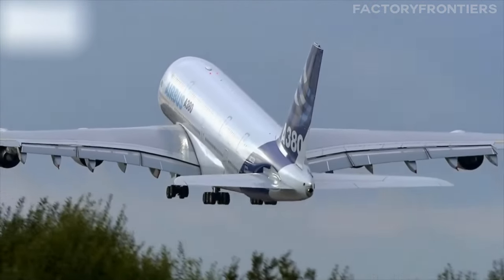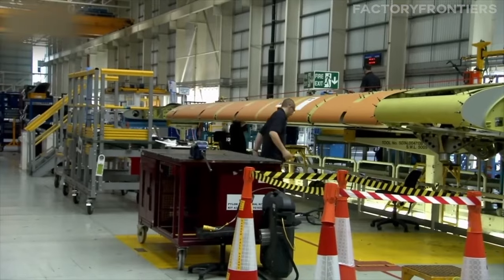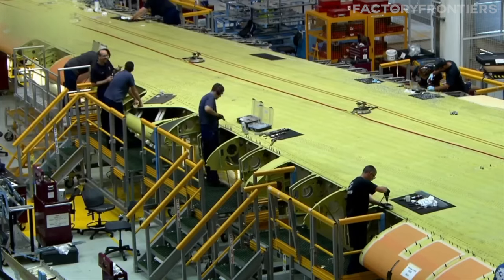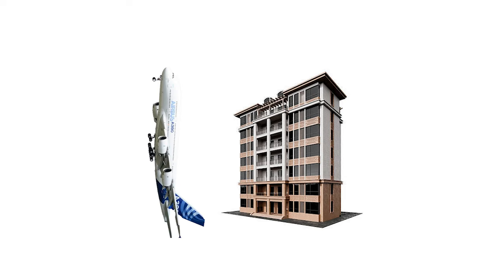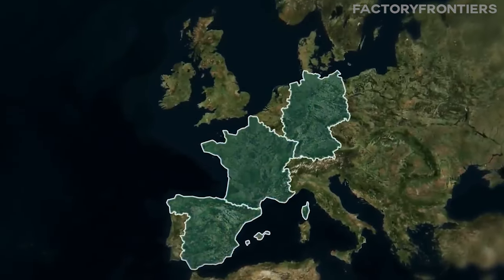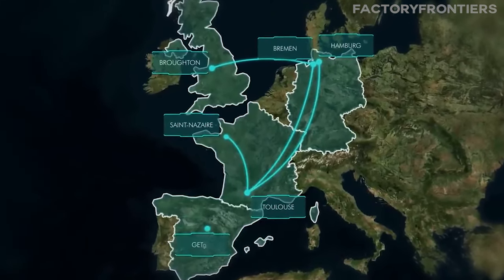The A380's assembly process is a marvel of logistics and engineering, necessitating the coordination of massive components such as wings, which span over 79 meters, fuselage sections, and the tail fin, standing taller than an eight-story building. These components originate from different corners of Europe, including the UK, Spain, France, and Germany, showcasing Airbus's transnational manufacturing approach.